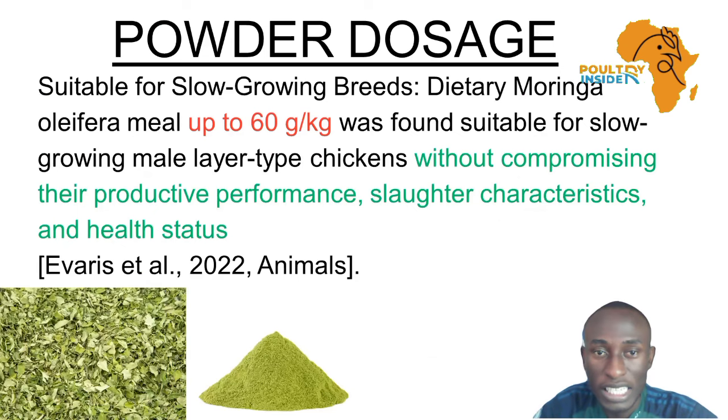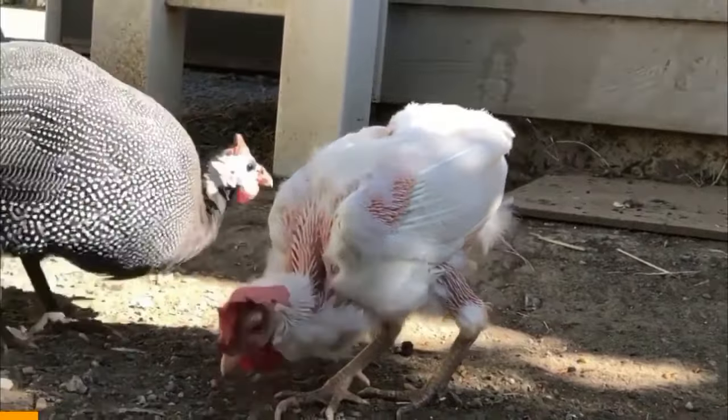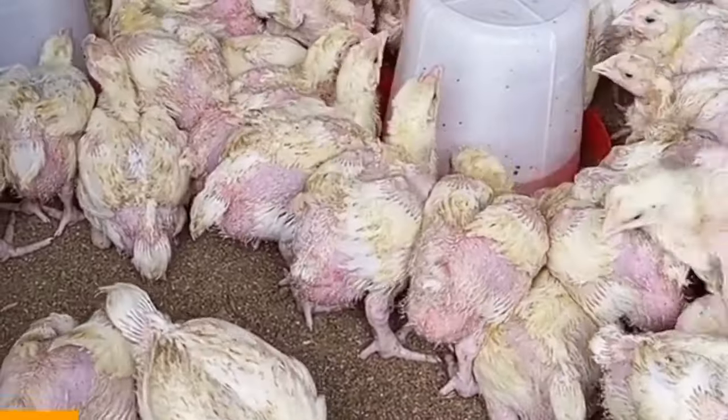Here are the dosages that you can use for the Moringa to get the various results. More often, your flock might be getting sick, your hens might be producing fewer eggs, and your birds may not be growing as fast as you desire.